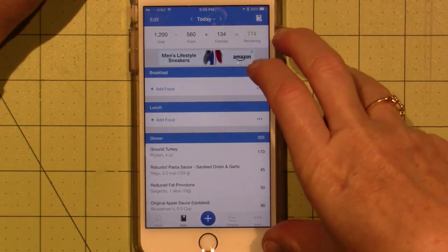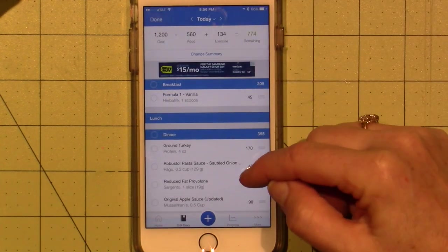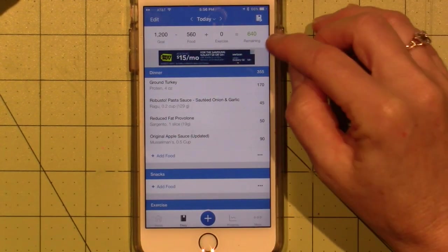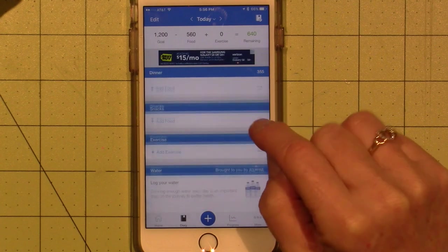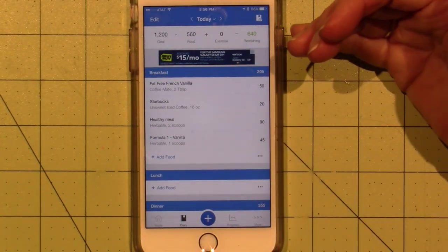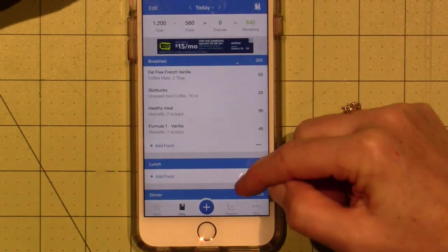My Herbalife counselor, my life coach, she set me up with this. I have 640 calories left today — I don't think I put in a couple things. So as you go through the day, you enter in what you're eating, what you're drinking, and calculate how many calories you have left for the day.